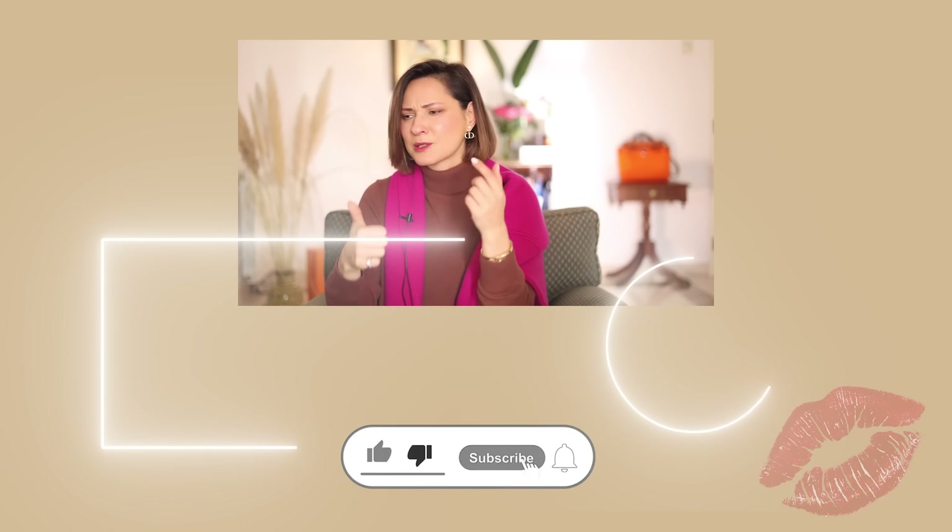Thank you so much for being with me and see you in the next one! Don't forget to follow me on Instagram, check my info box for all the information you need to recreate my outfits, and hit the subscribe button and leave a comment.